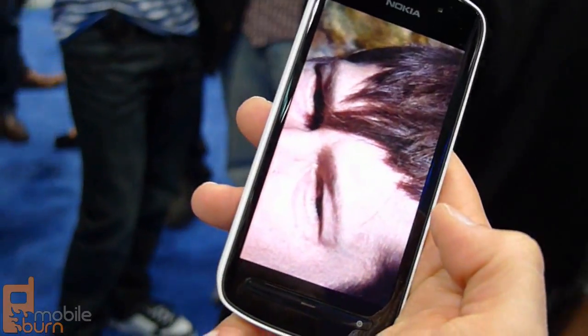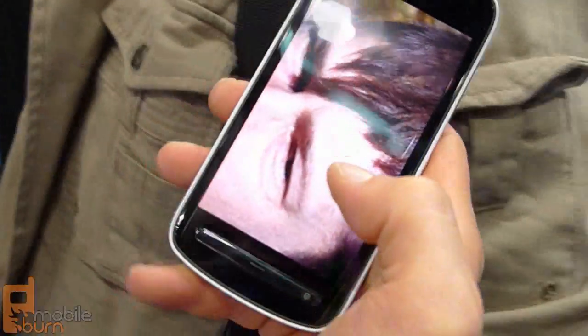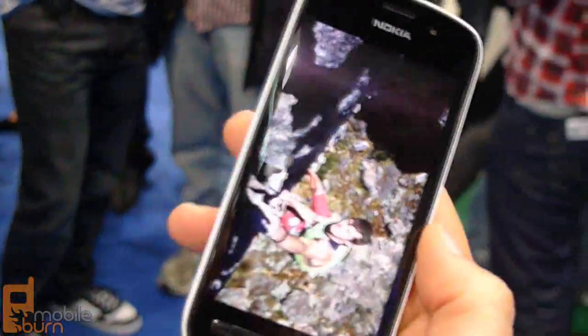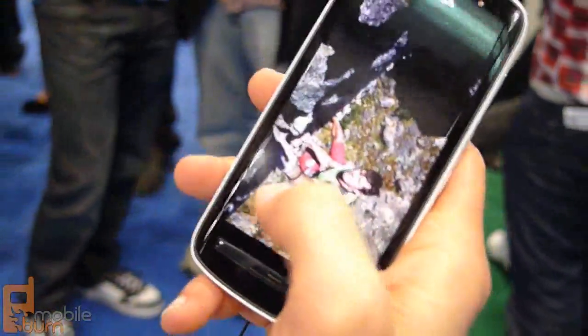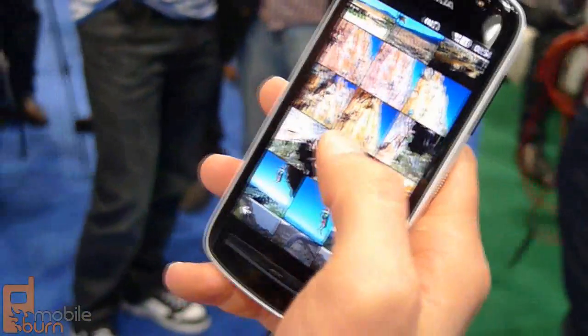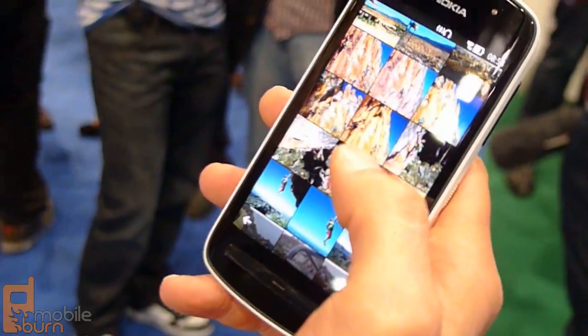Is that a full 38 megapixel resolution? Yes, actually this is 34 megapixel because it's a wide format. So that's the benefit of having a lot of pixels. The recording options are 38, 34, 8, 5, and 2 megapixels.